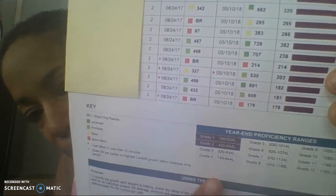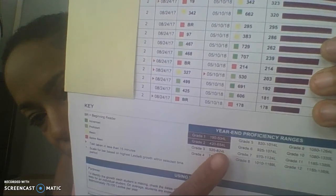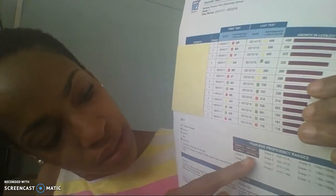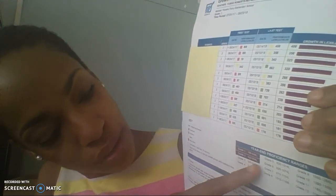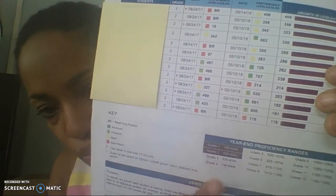If I go back to the first page, there's a section that shows where second graders should be. They should be reading within a Lexile level of 400 to 654. So when you get up into the seven hundreds, that's reading on a fourth grade level.